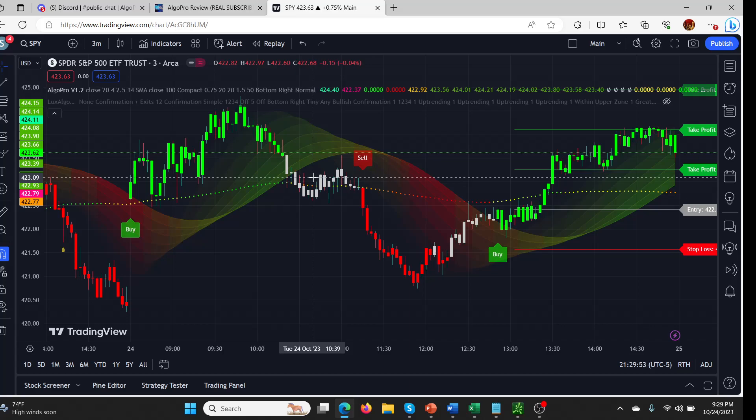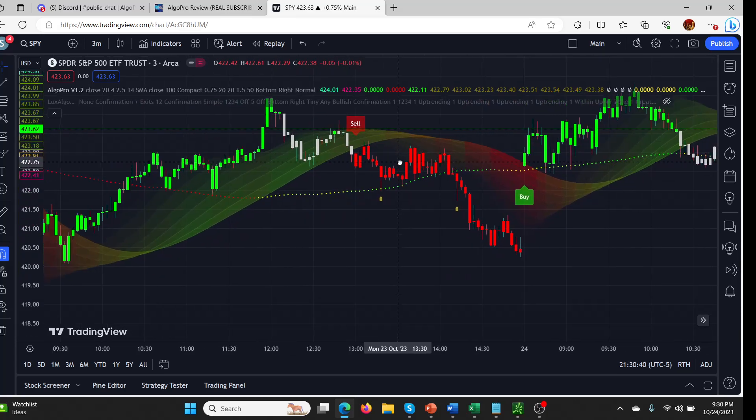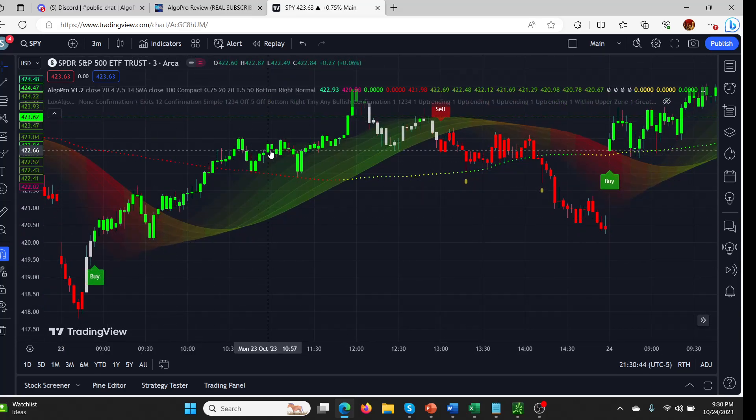On a three-minute chart you'd expect there to be dozens of signals — a lot of software produces multiple signals every 10–20 minutes. With Algo Pro you're getting just three, but all three worked perfectly. This one worked all the way up, then we had a really nice move down that worked perfectly, and finally we're still in the latest buy signal, already at profit target two. Scrolling back a little, you can see yesterday the same thing — an amazing sell signal all the way down, very high quality signals.